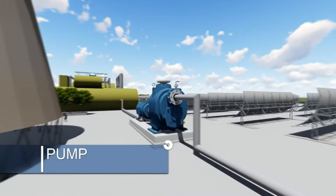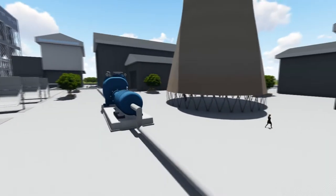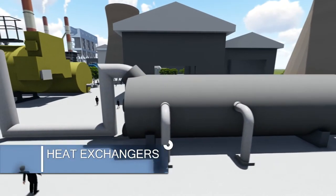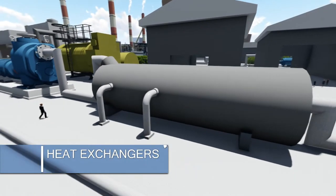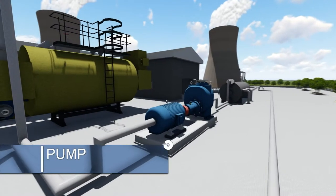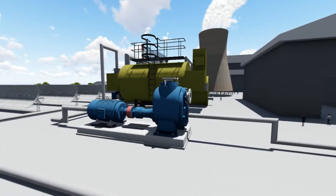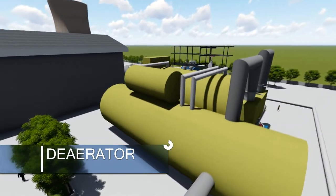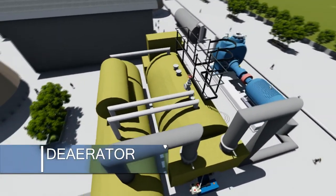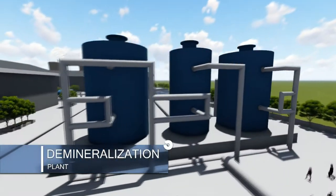Pumps are responsible for the delivery of heated water to the deaerator for removal of non-condensable gases. Make-up water will be supplied by the demineralization plant.